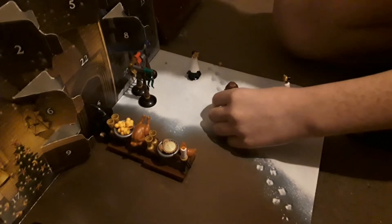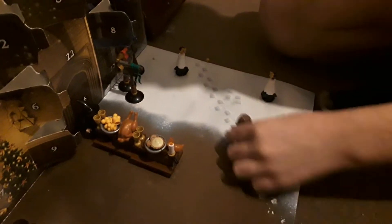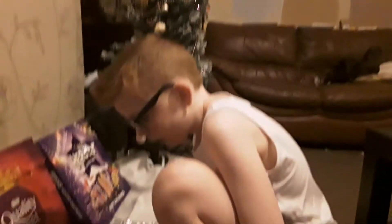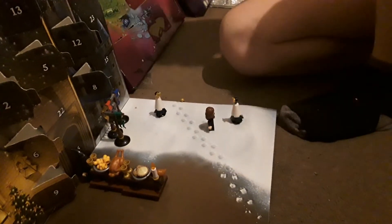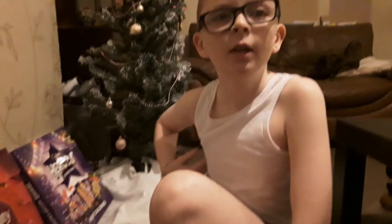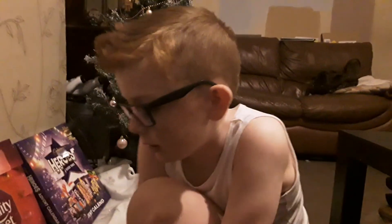I might know where to put her. She might be like walking in. Let's put her here. That was the Lego Harry Potter day 14. Peace out guys, see you in the next one. Bye.